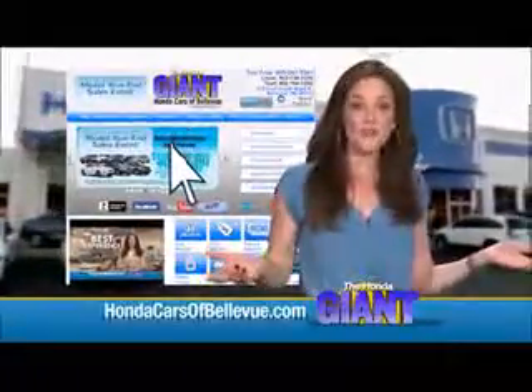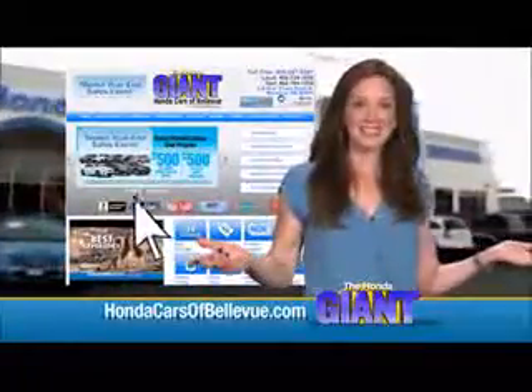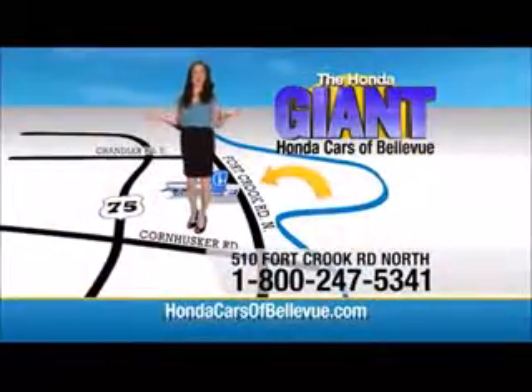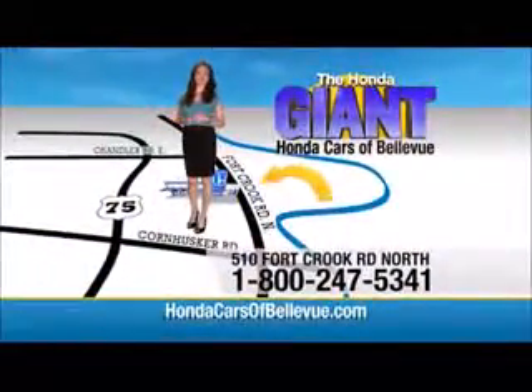Serving the heartland for over 30 years, one happy Honda customer at a time. Honda Cars of Bellevue — one small step off Kennedy Freeway, one giant Honda savings store.